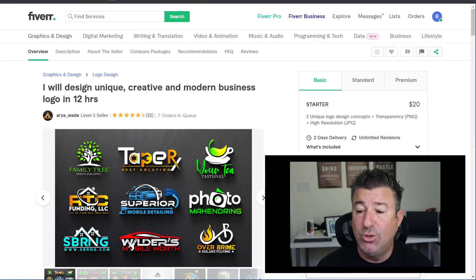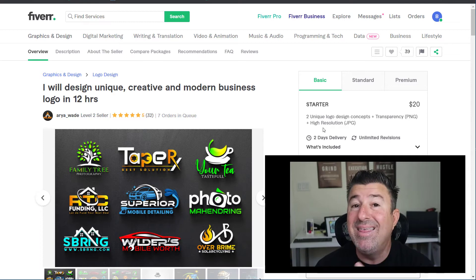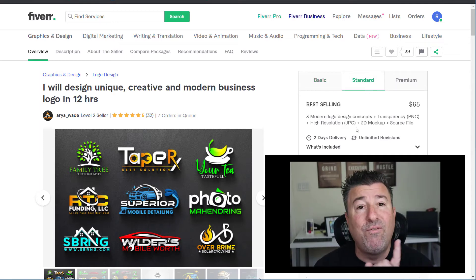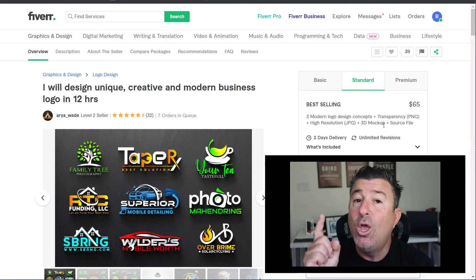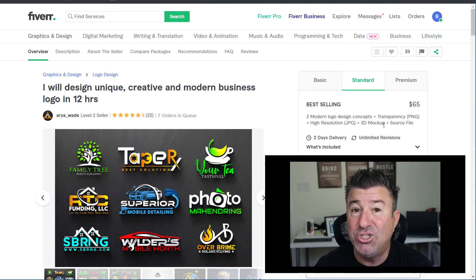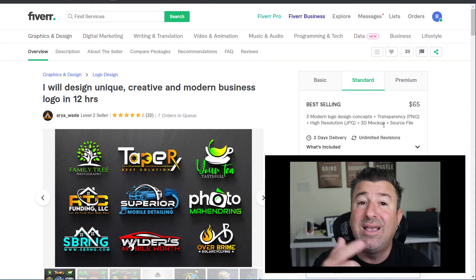$20 gets you two unique logo design concepts, a transparent PNG, and a high-resolution JPEG. That's not bad. If you go with the standard package for $65, you get three modern logo design concepts, transparency, high-resolution JPEG, a 3D mockup, and — most importantly — the source file. You're going to need that source file. Later on, if you want to make t-shirts, hats, web design, or anything else, you'll have the source file so that creators can use it.